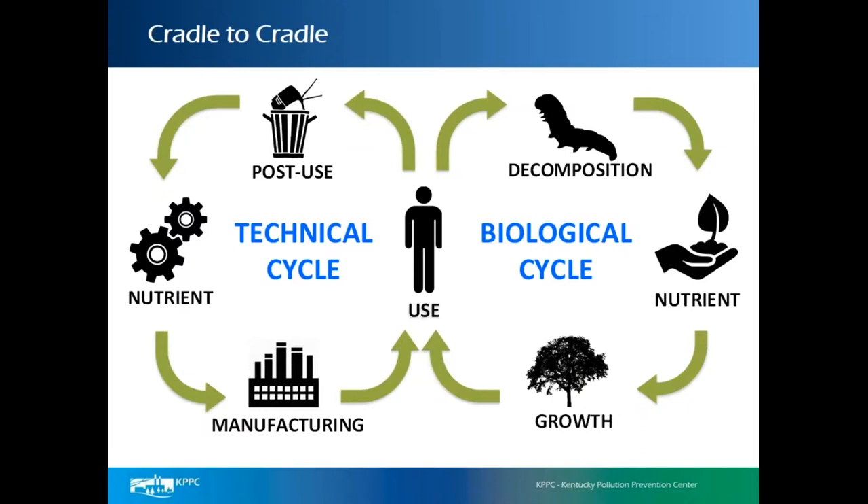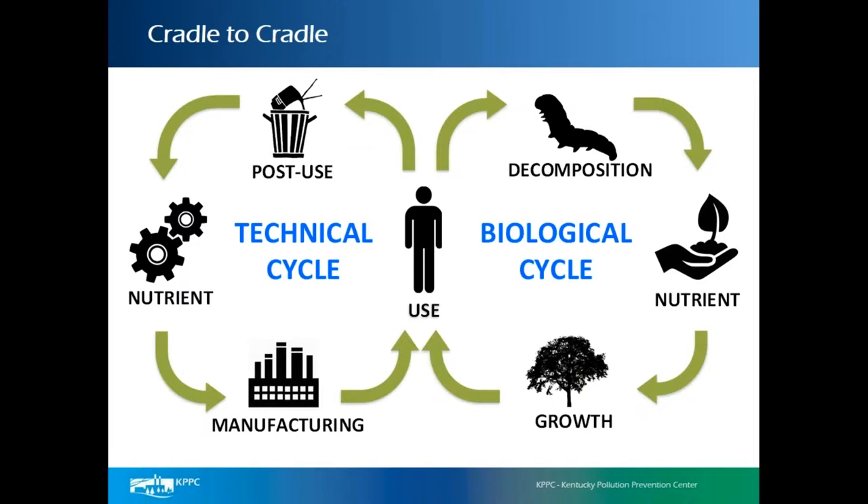We really have two cycles. One is the biological cycle, which we discussed in our life cycle webinar. The technical cycle is the product life cycle where we manufacture products, use them, and dispose of or recycle them. Hopefully we recycle as much as possible to provide a nutrient back to the manufacturing system.